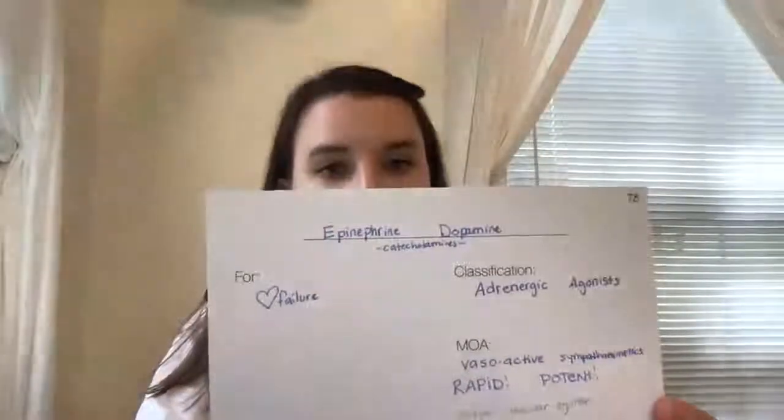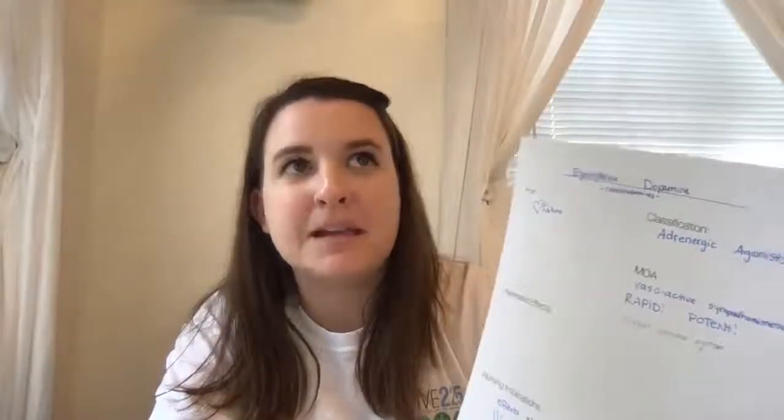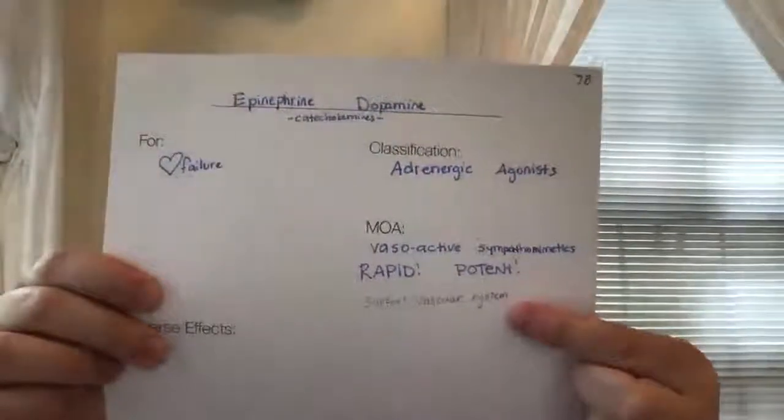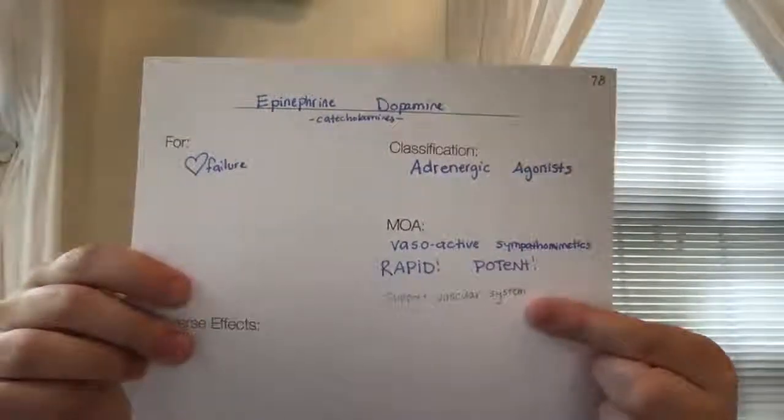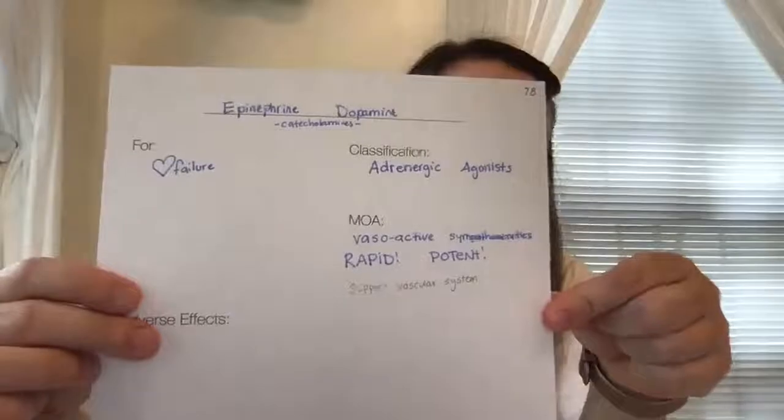The first drugs that we're going to talk about are the adrenergic agonists — these are epinephrine and dopamine. They are catecholamines and they are for heart failure. The way that they work is they are vasoactive sympathomimetics, which means they're going to mimic the sympathetic nervous system. They are rapid and potent, and they support the vascular system.